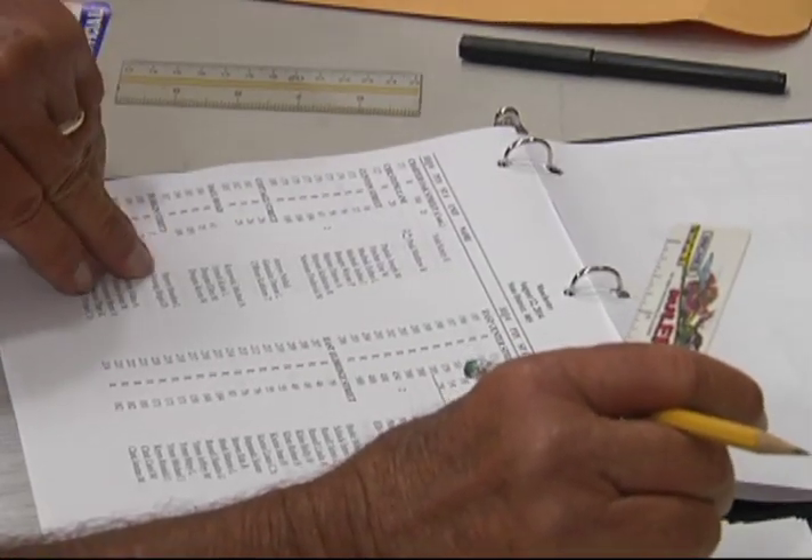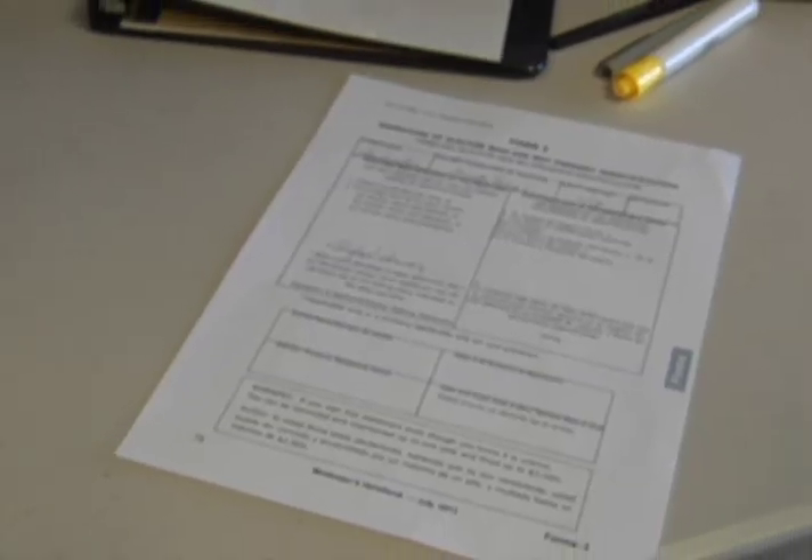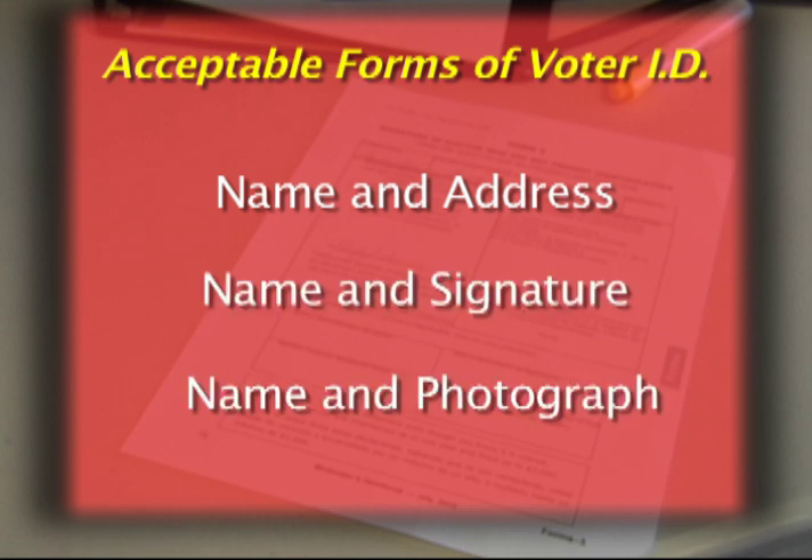When you're ready to vote, a poll worker will find your name on the list of registered voters and ask you for identification. You can show any pre-printed form that has your name and address, or name and signature, or name and photograph. If you have something that has just your name and address on it — a utility bill, something addressed to you at your home address, anything like that.